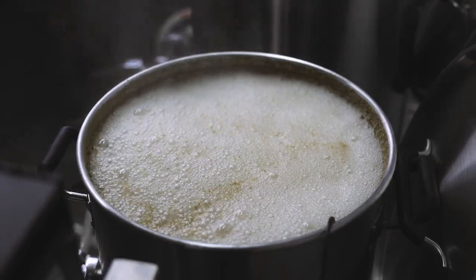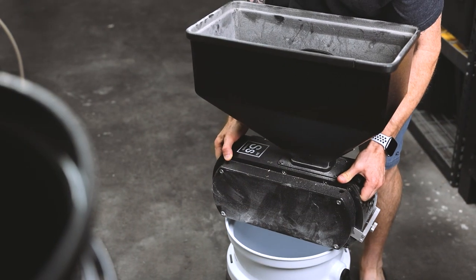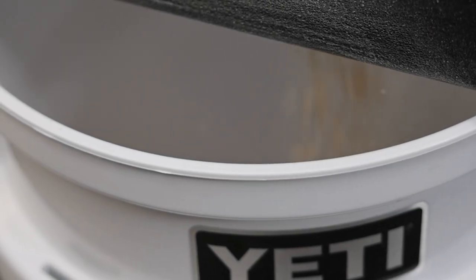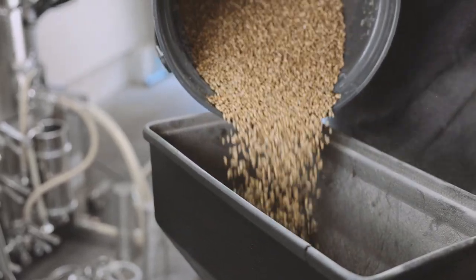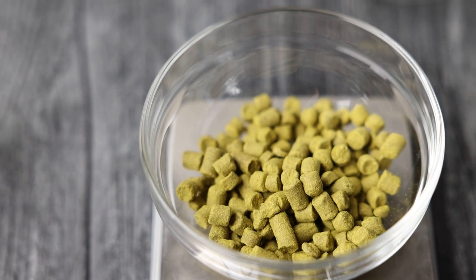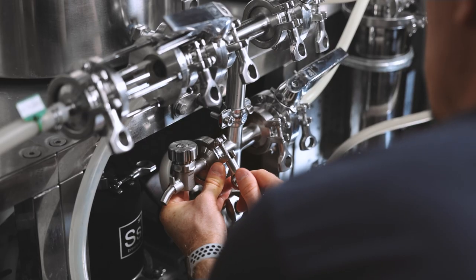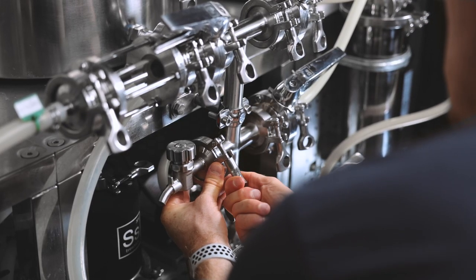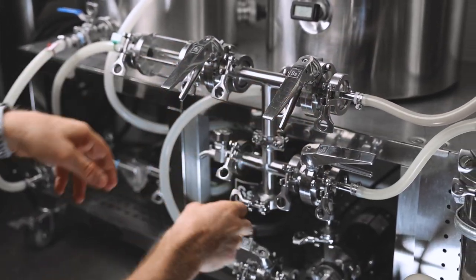Brewing beer, even in small batches, takes a decent chunk of the day. Normally I'll have everything ready to go beforehand — weigh out my grains and run those through the mill to get them crushed. I'll also measure out my hops and separate and label those for how I'm going to use them during the brew day. And my brew house takes some prep as well. There's a lot of valves and clamps and different tubing to connect and look over before I'm ready to start the day.